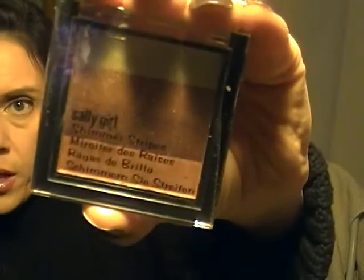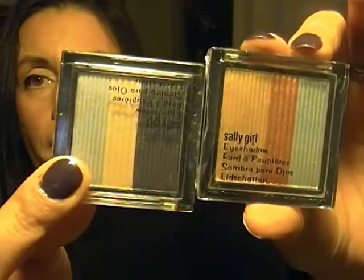I also got these eyeshadows from Sally Girl — they were only $0.50 each. They were originally marked at something higher, then down to $0.99, then $1.49, then $1, and I got them for $0.50. There are bronzer-shimmer type ones, and I got two of those in two different colors, plus two shadow ones.